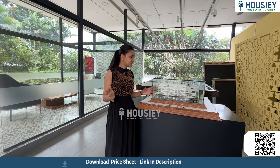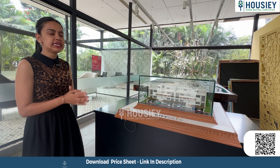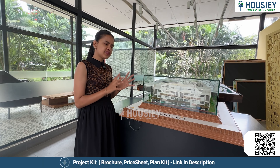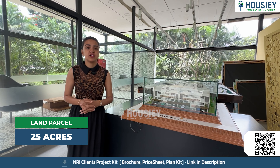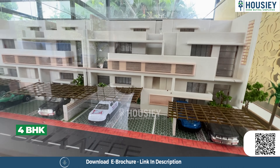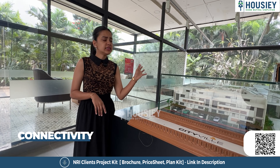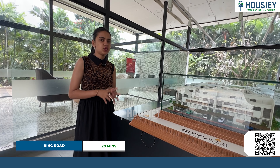We are now in front of the miniature model of this super luxurious City Ville villa, developed by the Valmark Group and located on Bannerghatta Road. This project consists of 25 acres of land parcel with 544 villas consisting of ground plus four floors, with 4 BHK villas. Connectivity-wise, it is just 10 minutes away to Bannerghatta main road, 20 minutes to the ring road, and 30 to 40 minutes away to Electronic City.